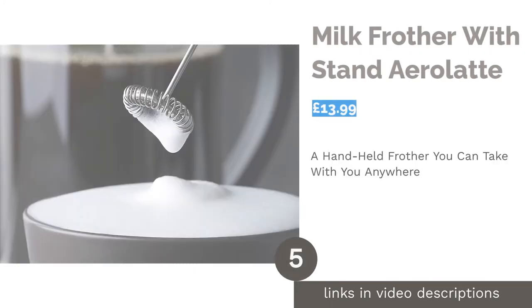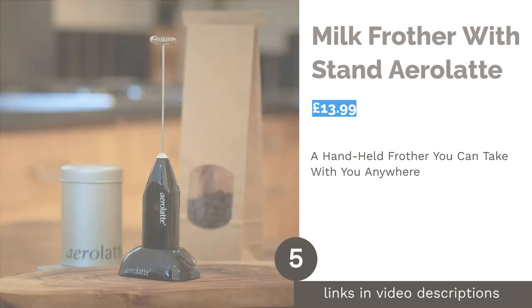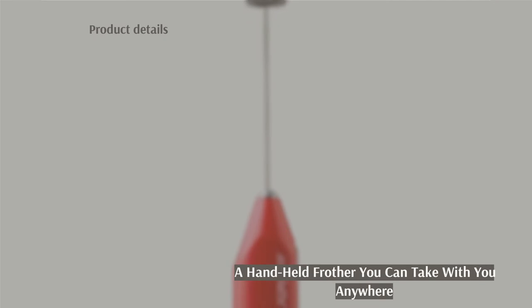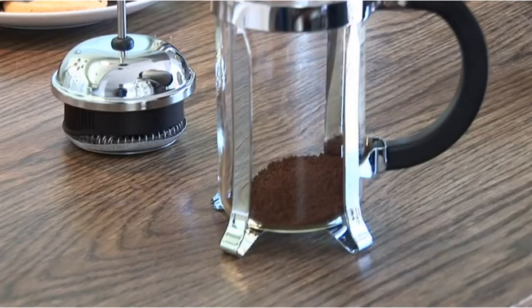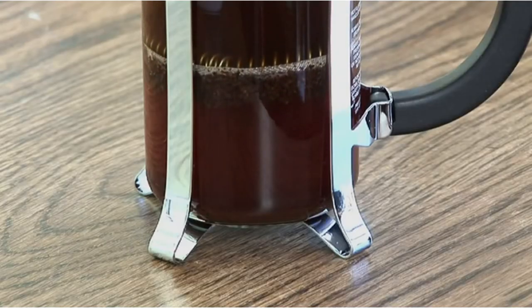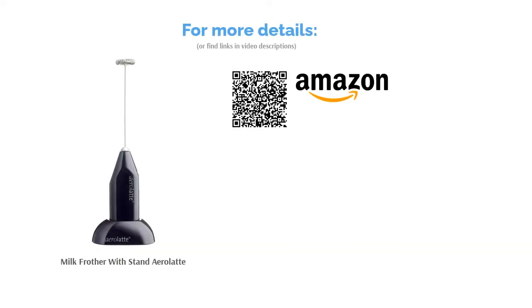The next product is the Milk Frother with Stand by Aero Latte. It may look unassuming, but this small milk frother packs a big punch. The attached motor ensures that this product consistently produces high-quality foam with each use. The dry rotation speed that the Aero Latte works with guarantees the foam won't turn to bubbles but will be smooth and long-lasting. The technology inside this tiny device also uses a torque which helps alleviate the stress from the whisking motion, increasing the durability of the device. And as it's portable, this one's excellent for travelling.